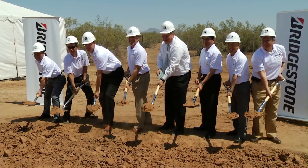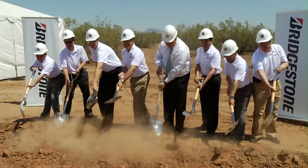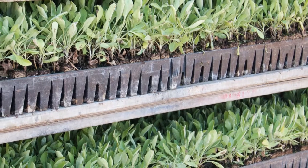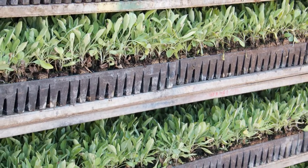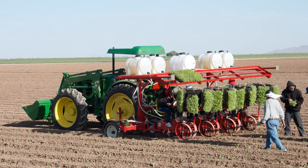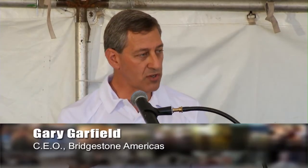Bridgestone broke ground on what will be the new BioRubber Process Research Center in Mesa. The research facility will find sustainable uses for the Guayule plant as another source of natural rubber. We believe that if we are successful in using Guayule as a source of natural rubber, it will help reduce our overall carbon footprint.